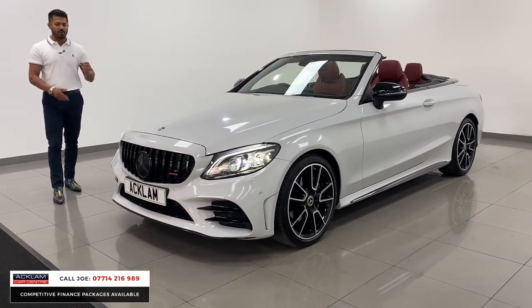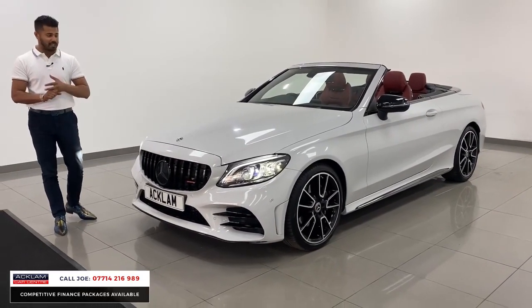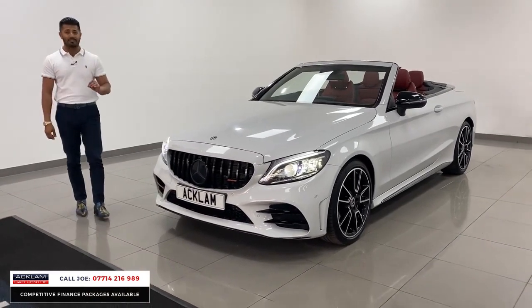It looks brilliant, and it's got loads of extras. We've only 5,000 miles on a 21 registration, still under manufacturer's warranty. It is a very special car.